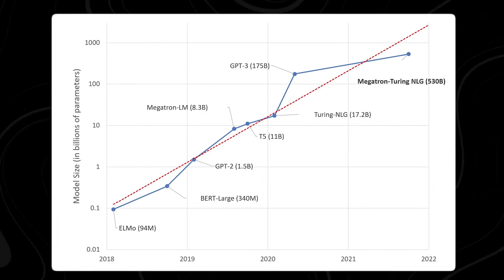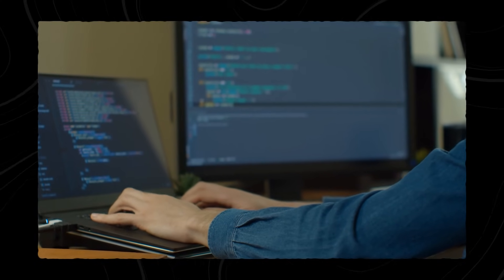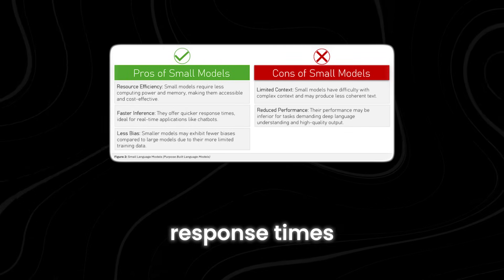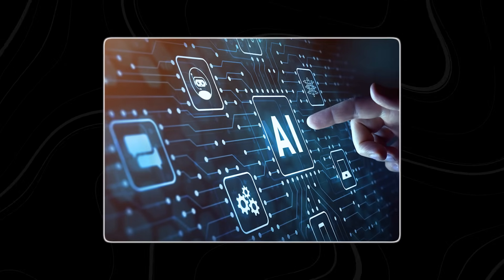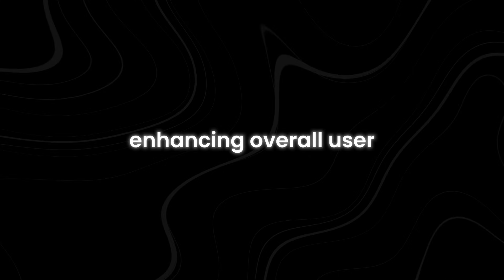In terms of security and privacy, SLMs offer advantages. Their smaller code bases and simpler designs reduce vulnerability to malicious attacks, providing organizations with greater peace of mind. This accessibility fosters a more inclusive and collaborative environment within the AI community, paving the way for diverse perspectives and breakthroughs. By running locally on devices, these models offer faster response times and greater responsiveness to user inputs, translating to smoother interactions and a more seamless integration of AI into everyday tasks.